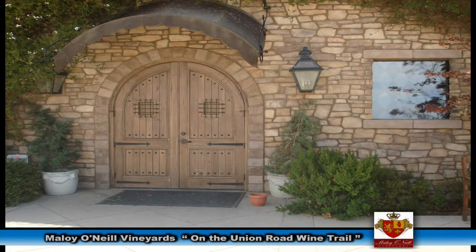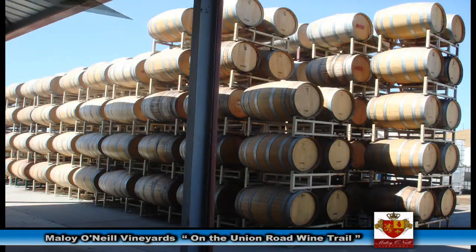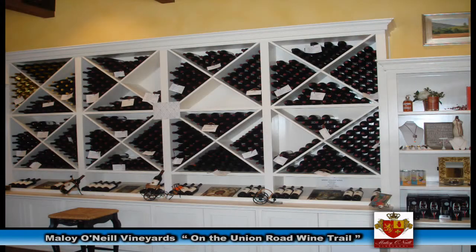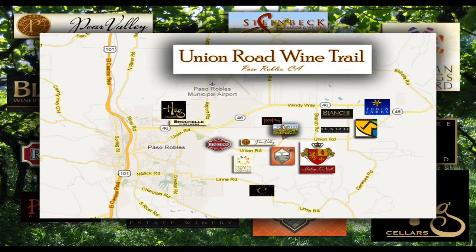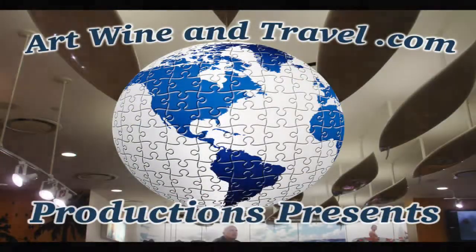You'll find Malloy O'Neal right in about the middle of the Union Road Wine Trail. When you're there, stop in and say hello — you'll receive a map of the Union Road and free wine tasting at all the wineries along the Union Road, plus a discount on all the wine you purchase when you're on the Union Road.